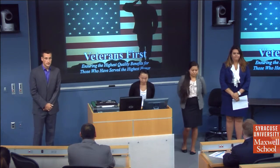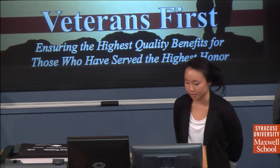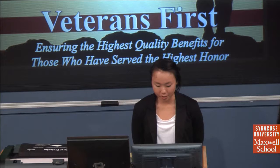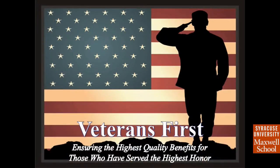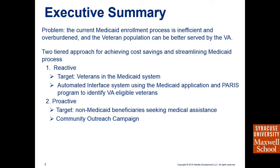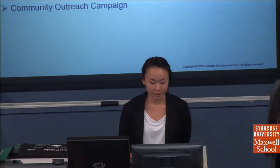Our proposal for using the grant money is called Veterans First, and our tagline is to ensure the highest quality benefits for those who have served the highest honor. The problem we're trying to address is that the current Medicaid enrollment process is inefficient and overburdened, and we're seeking to implement an identifying and referral process that can better serve the veteran population.